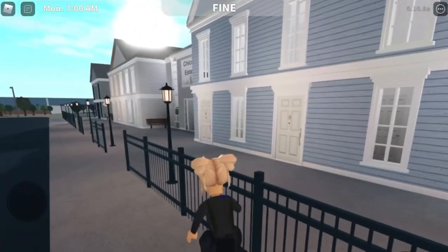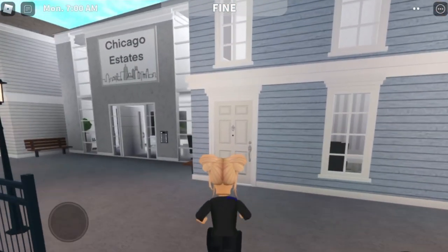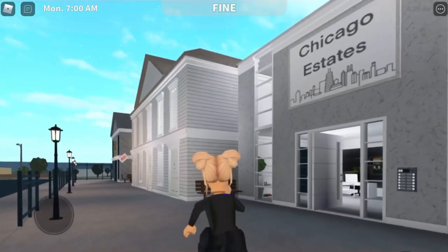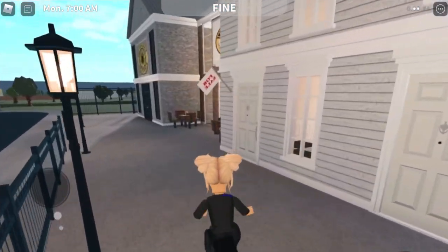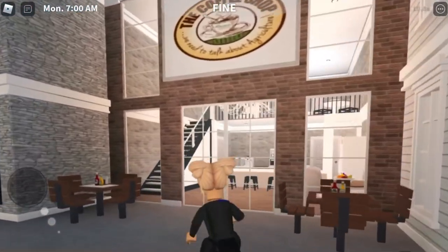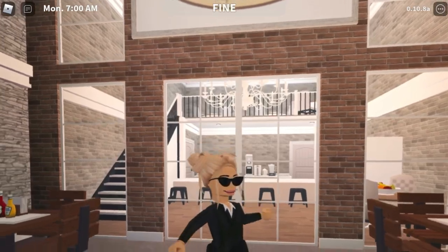Okay guys, we are here at the town and it's really cute, actually. It's got these little blue houses — I think these are houses anyway. There's the estate agents. My appointment's not till a little bit later on, so I'm going to see if there's anything we can do down here. Oh, there's a coffee shop! That is handy. Let's go into the coffee shop and see what we can buy in there.